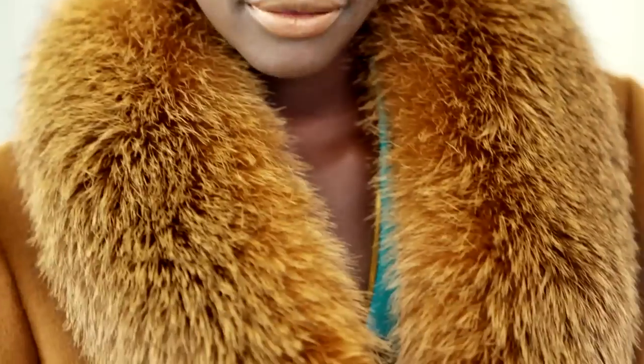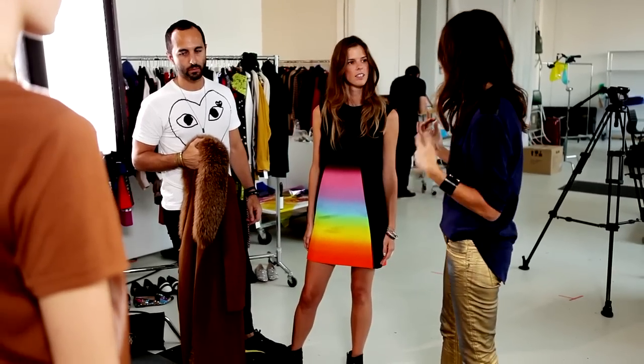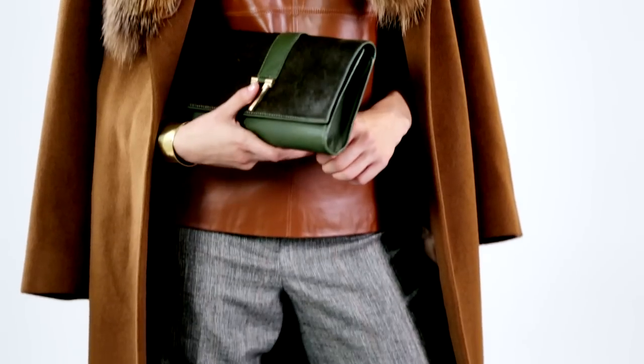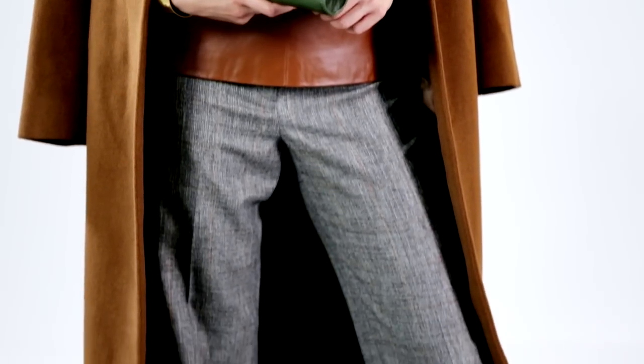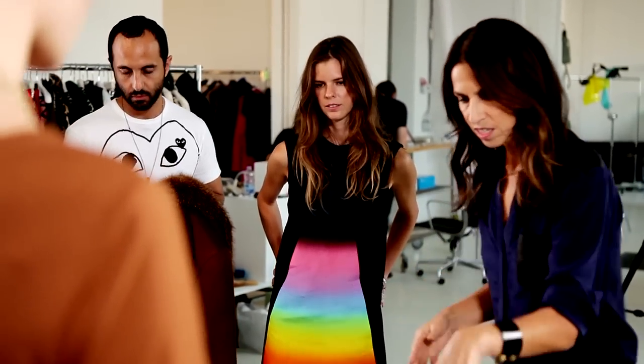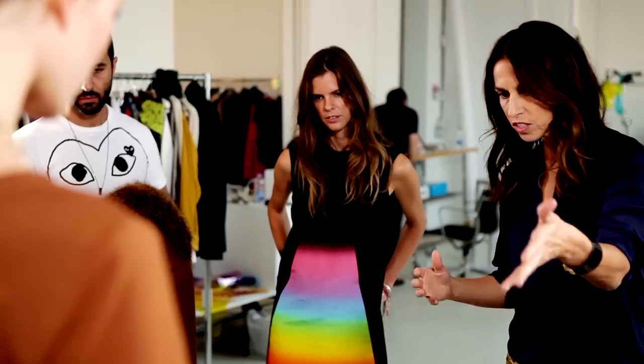Love leather — key. Fur — key. Tweed — key. One of the big messages from the runways, as you guys know, is all about the texture. I want to get across to the associates, it's about mixing the sumptuous things together. The tweed and the fur, the idea of the window pane, and mixing the leopard back to the leather — it's all about mixed textures and these rich, lush colors.